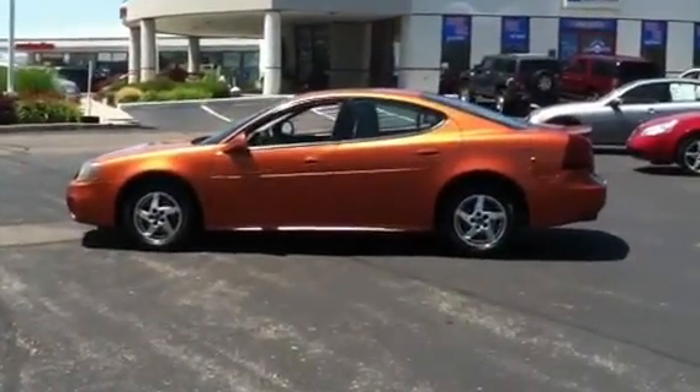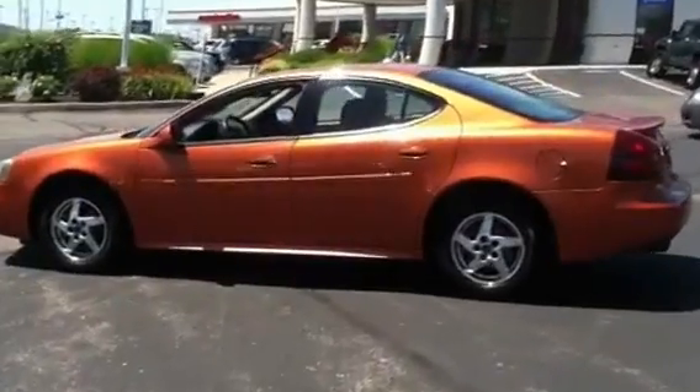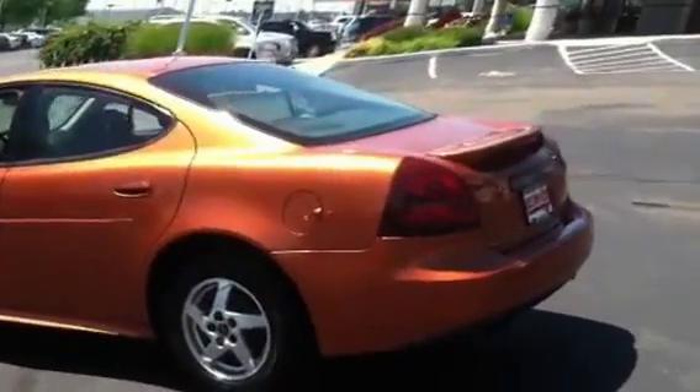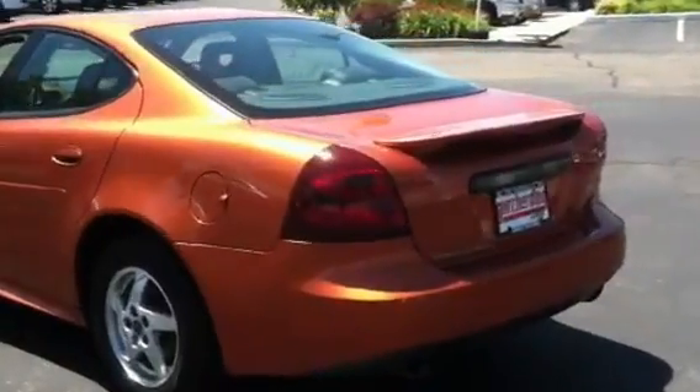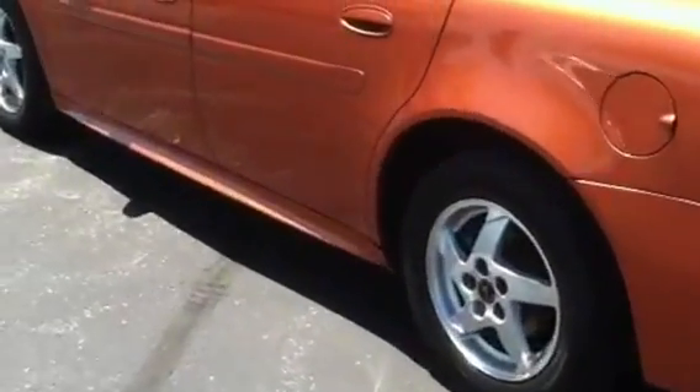Good afternoon. This is a 2008 Pontiac Grand Prix GT2. As you can see, the body is in great shape. It's a pretty burnt orange color. The car was well taken care of. It's got the sporty rims on it. No scratches.